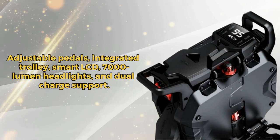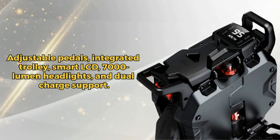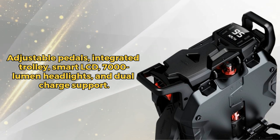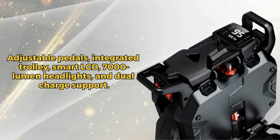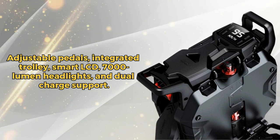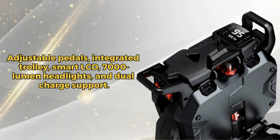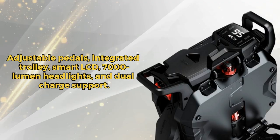Thanks to its adjustable pedals and state-of-the-art suspension system, plus features like an integrated trolley handle, customizable display, and dual-charge ports that support up to 15A, you've got convenience at your fingertips. Don't forget the 18W headlight and tail light for safe riding, day or night. Ride Smart, Ride Sherman SS.